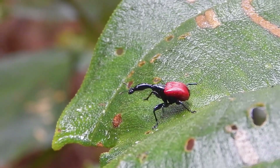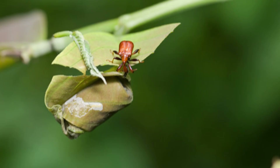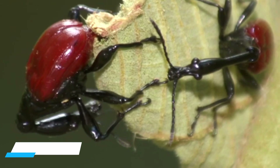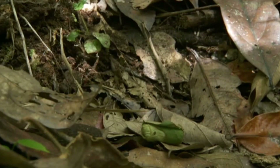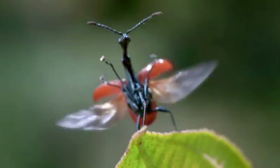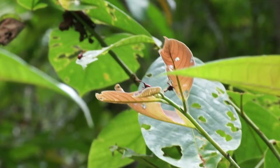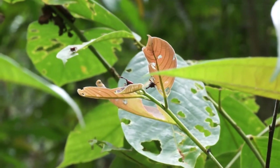But after the battle, the art begins. The female becomes an architect: using her shorter neck, she carefully folds and rolls a leaf into a neat green package — like living origami. Inside, she lays a single egg, then snips the leaf free, sending the cradle drifting to the forest floor. This delicate masterpiece is both a safe house and a pantry. When the larva hatches, it eats its own nursery. The male's brutal combat makes this fragile act of creation possible.